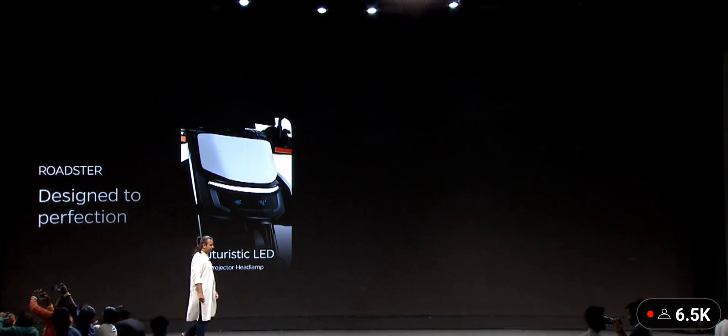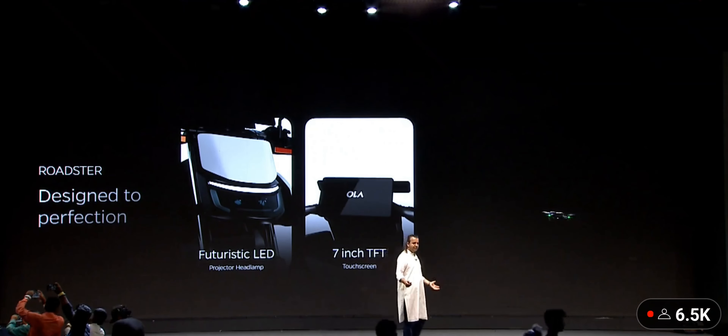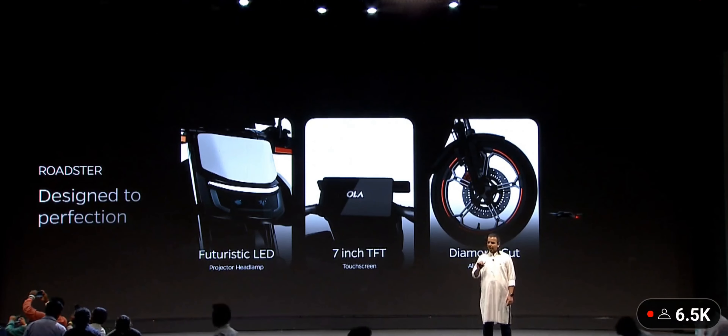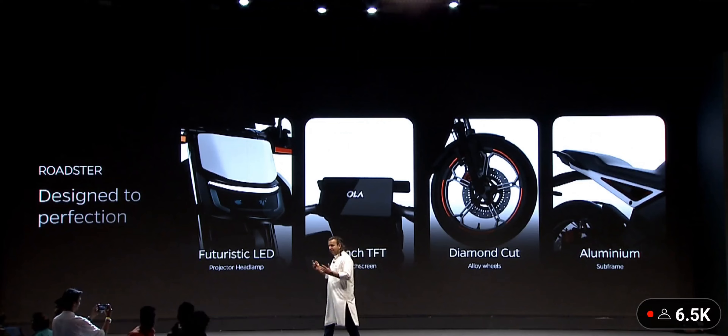While they set it up, it's going to have great features: LEDs in the front, a 7-inch TFT, diamond-cut alloy wheels — I love these diamond-cut alloy wheels — and an aluminum subframe, a monoshock at the back. That's the Roadster.